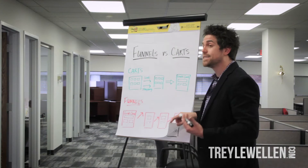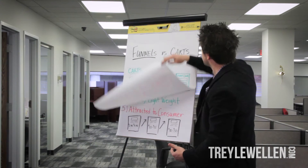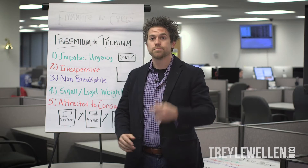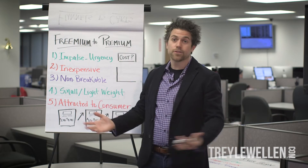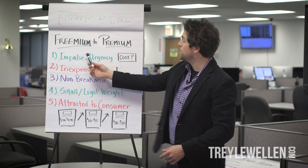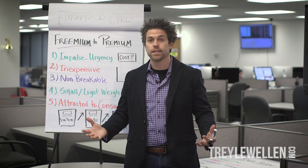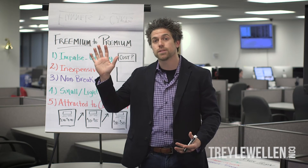So now let's walk through my top three funnels. Funnel number one is freemium to premium — I kind of made that word up. So what is a freemium item? It's a free item. It's something to give away on the front end to get somebody to say, I'm interested in buying that.